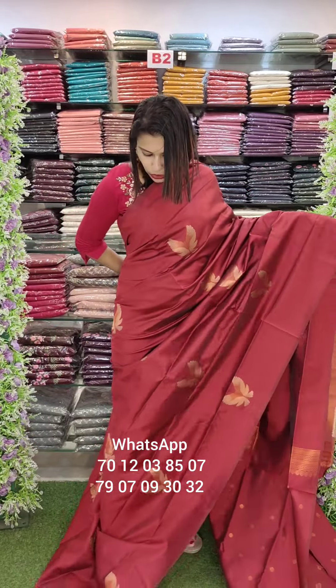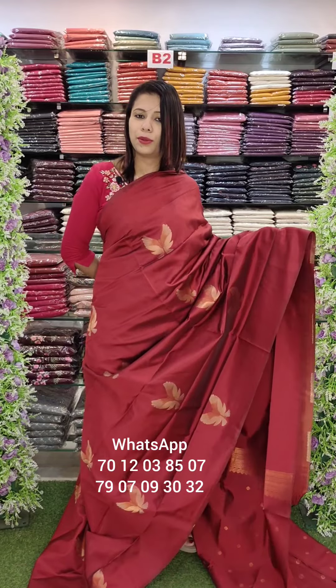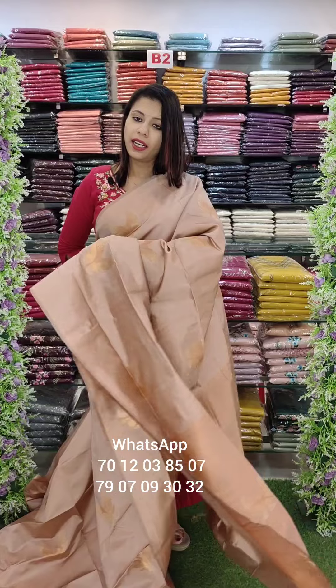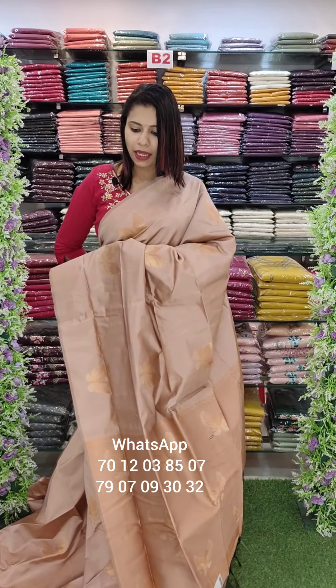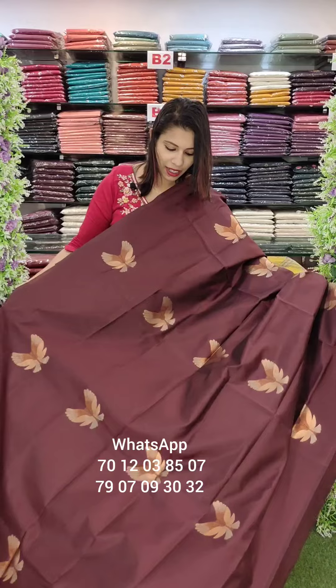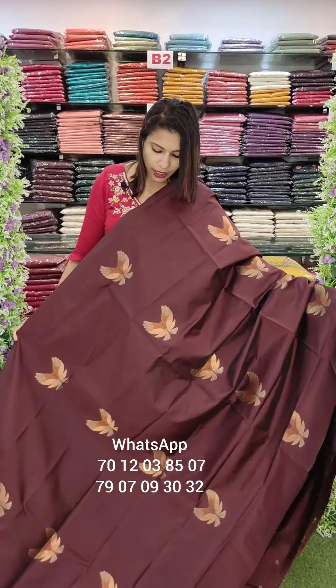First, it is a maroon shade. This is a color pink shade — a small part of the fabric. This is a semi-silk fabric, and it is a clear fabric with a very particular weaving pattern.